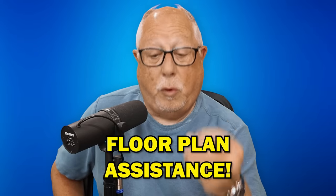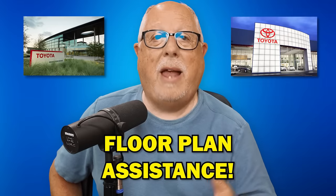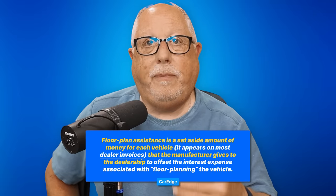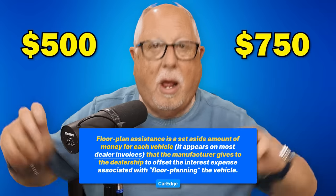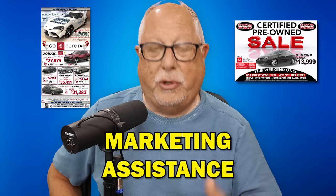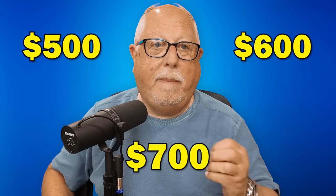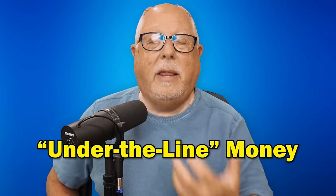There's also something called floor plan assistance. The manufacturer realizes that the dealer has to pay to carry all that inventory, so the manufacturer assists the dealer with that. Floor plan assistance is a percentage of the total cost of the vehicle — it could be $500 or $750, enough to pay for two or three months of interest to carry that car in inventory. Then there's advertising or marketing assistance money from the manufacturer — another $500, $600, $700 returned to the dealer to help them advertise that vehicle. Those three things are what's known as under-the-line money that dealers can get back.